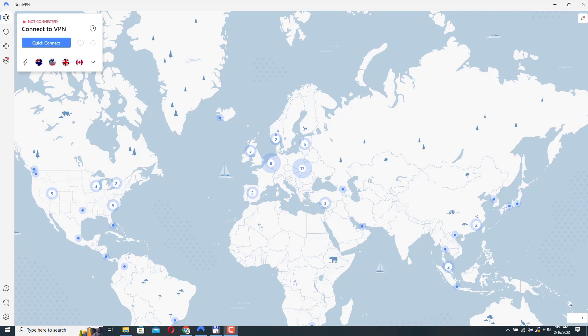NordVPN is a popular VPN provider that gives you secure and private access to the internet. It allows users to connect to the internet through a private and encrypted connection, hiding their IP address and protecting their online activity. NordVPN has servers in different parts of the world, is easy to use, and has many features such as support for multiple devices, strong security protocols, and really good customer support.